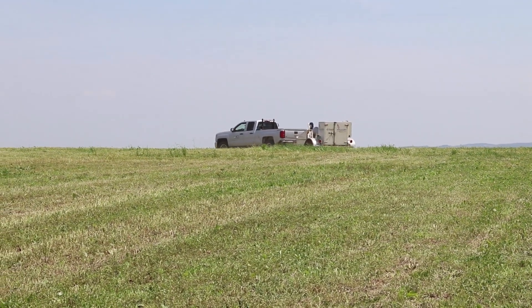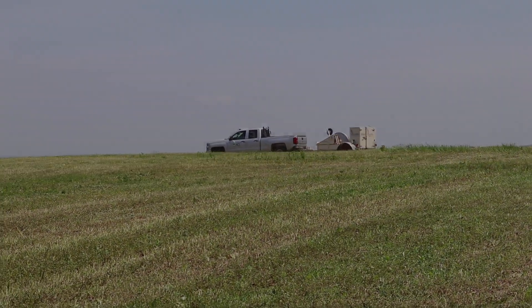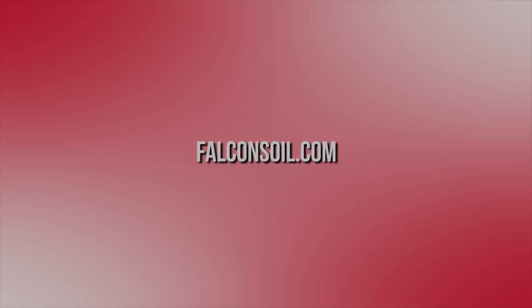Soil sampling helps to avoid applying unnecessary inputs and improves soil health. And with the Falcon 5000, you can soil sample your fields not only faster, but more efficiently. To learn more or schedule a demo, please visit falconsoil.com.